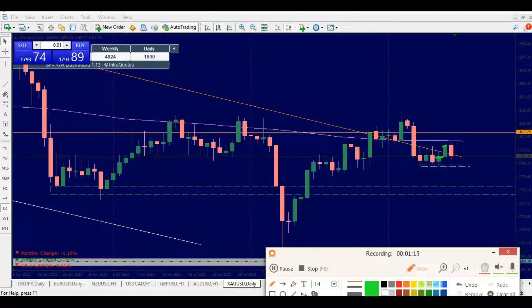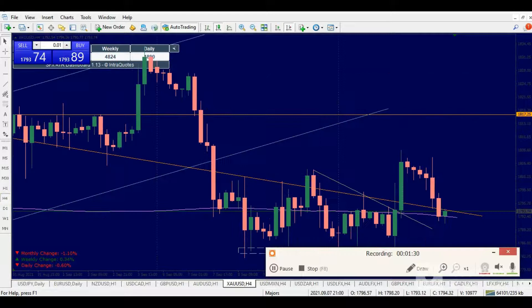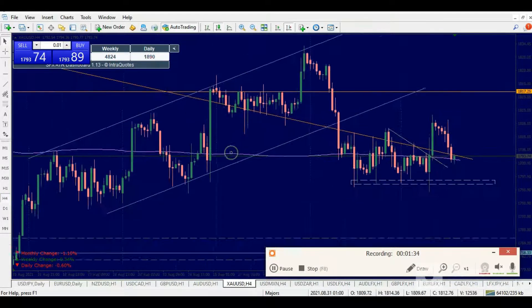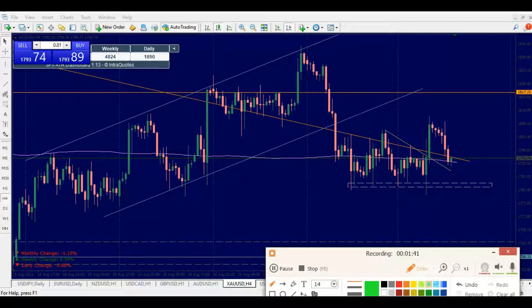The market dropped down back into the territory. Technically, looking at what I think about gold — gold actually dropped into this zone, which I've spoken about many times. This area here is actually the drop from the swing low to swing high right here.